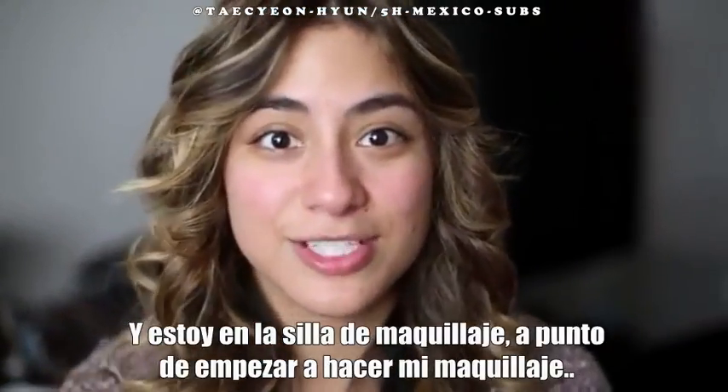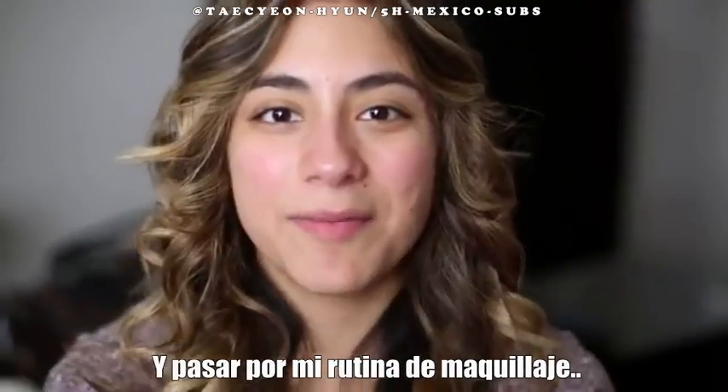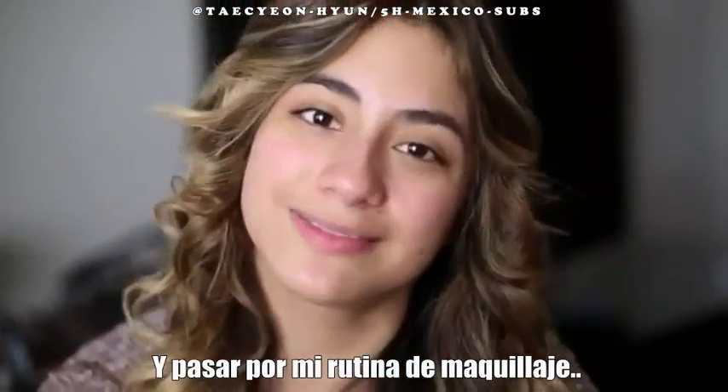Hey everybody, it's me, Ally. And I'm in the makeup chair, just about to get makeup done, and I'm about to walk you all through my makeup routine.